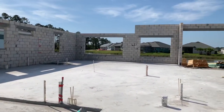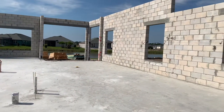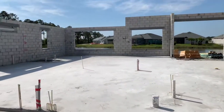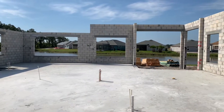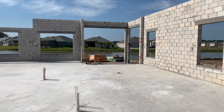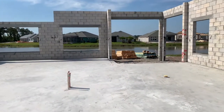I'll update you guys when it gets a little closer to being done. We just got the block up — as you can see, there's a huge window back there for the master breakfast nook. There are beautiful sliders that we put in, and you're gonna have a nice view of the lake.